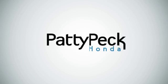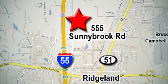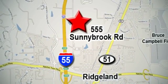Experience the Paddy Peck promise. Paddy Peck Honda. Take exit 105B, go north on Sunnybrook Road, and look for the big blue Honda sign.